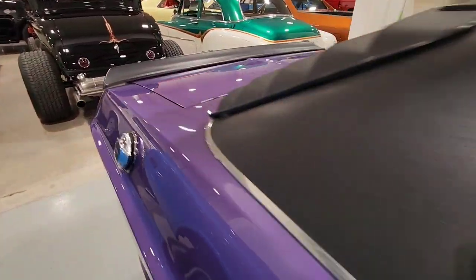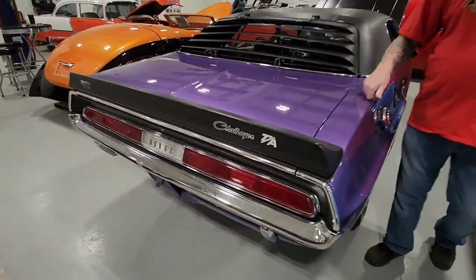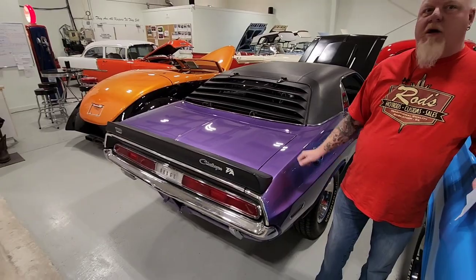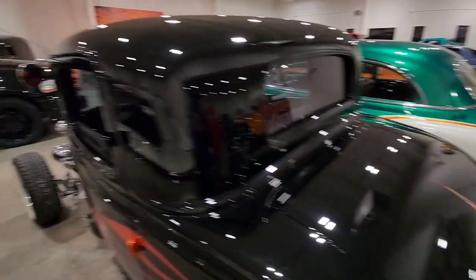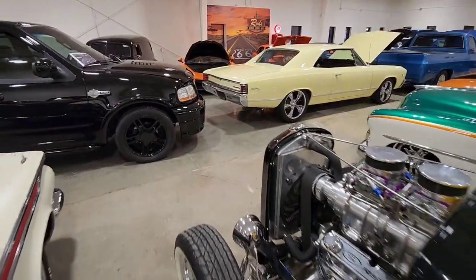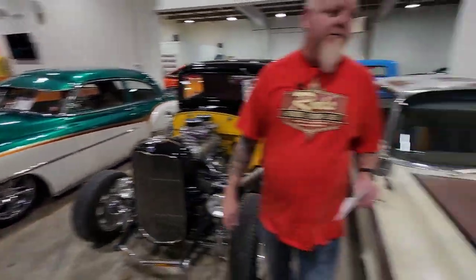I'm surprised this is still here. I've got guys almost fighting over this car right now. We've got multiple offers on it currently, so it's not going to last.